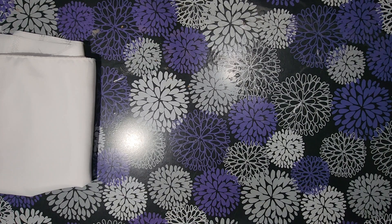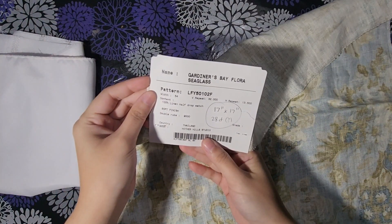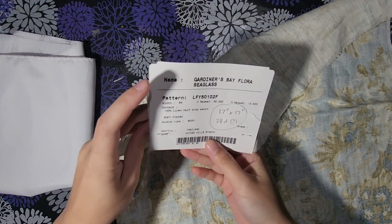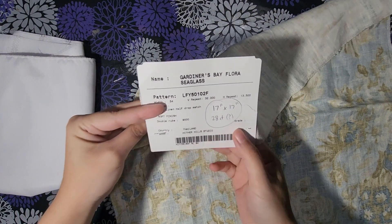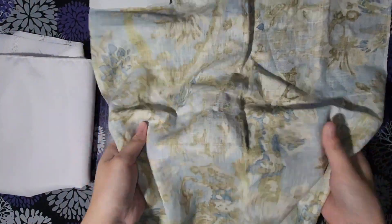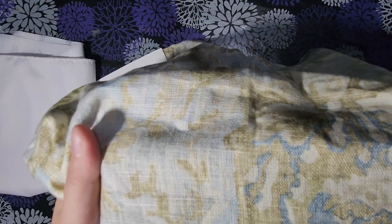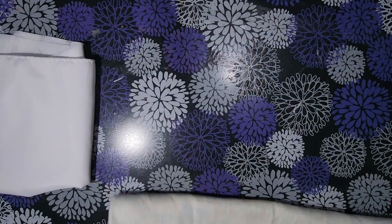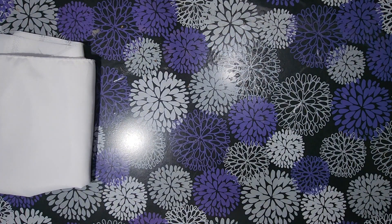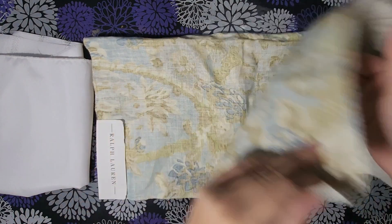I think I already showed this in a past video. I'm planning on stitching one of the Nora Corbett letters on this. It's a linen but it's more like upholstery fabric - Gardener's Bay Flora sea glass. I've measured it to be close to 28-count. I'm planning on stitching Nora Corbett fairy letters on here. It's got a nice printed pattern to it; the other side doesn't.